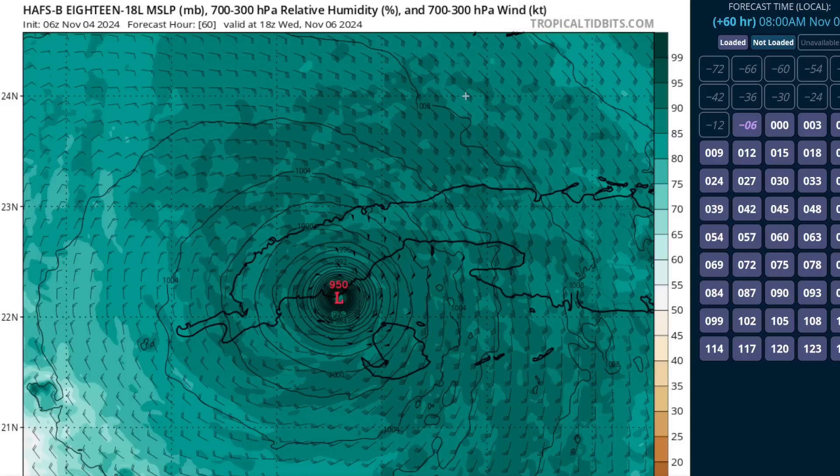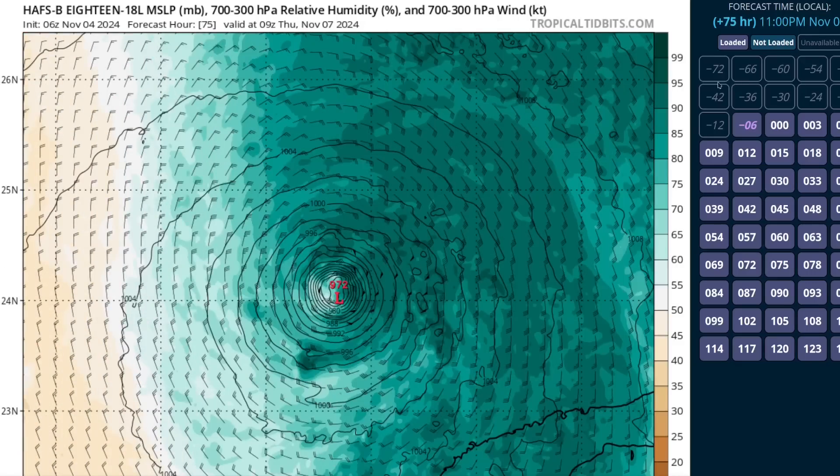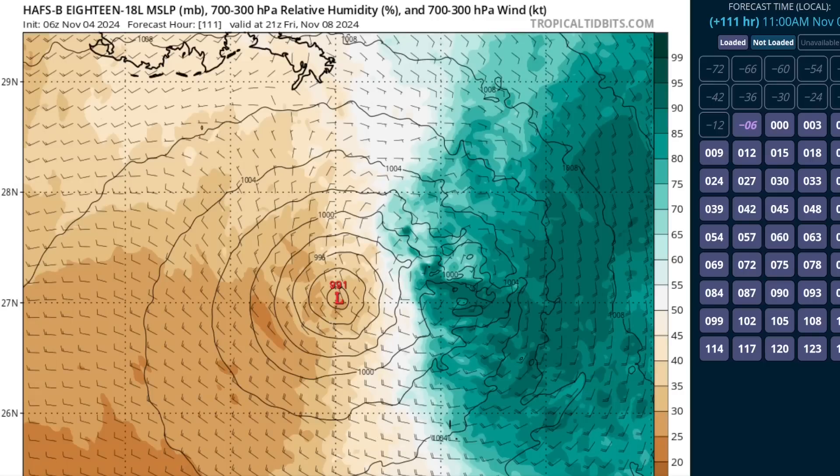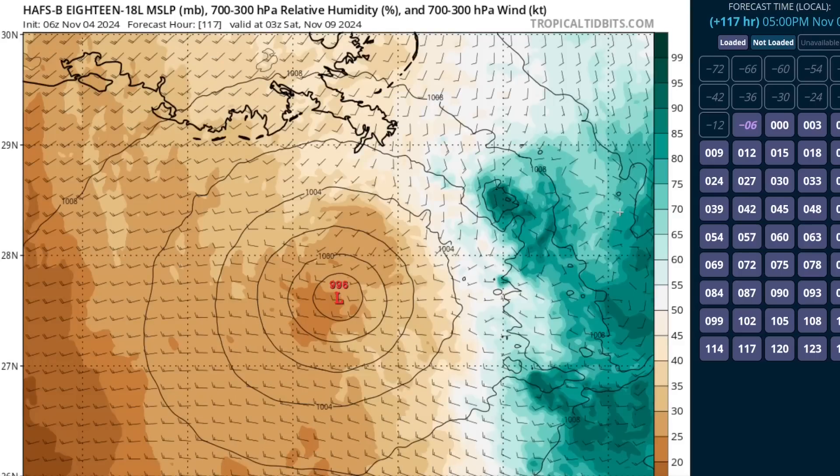We even see this on high-resolution hurricane modeling like HAFS-B, which often has a high-intensity bias. Here it depicts a Category 3 hurricane hitting Cuba at 950 millibars, with a deep field of green indicating high levels of moisture. But as the storm moves through the Gulf of Mexico, dry air starts encroaching from the west, and the storm eventually decouples as it moves toward the north Gulf Coast — a barren circulation with no thunderstorm activity. There's the coastline of Louisiana. All the moisture moves off toward the east, and there's nothing left of this by the time it gets to the coast. That's a consensus opinion amongst all the modeling right now.